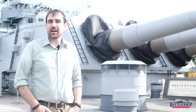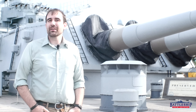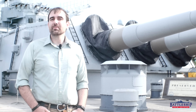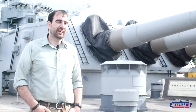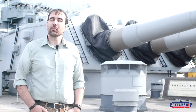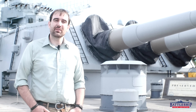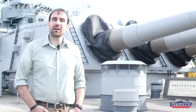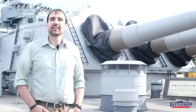Battleship New Jersey receives operating support from the New Jersey Department of State, as well as a number of private individuals and businesses, and we really appreciate that support. There's a link in the description below where you can donate to help support the museum. You can also support us by liking, sharing, and subscribing so more people find out about us. Thanks for watching.